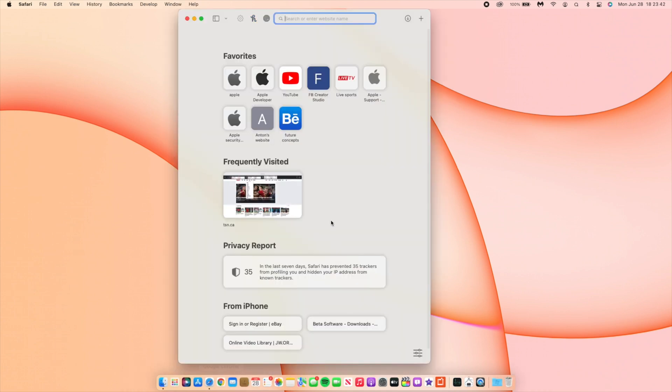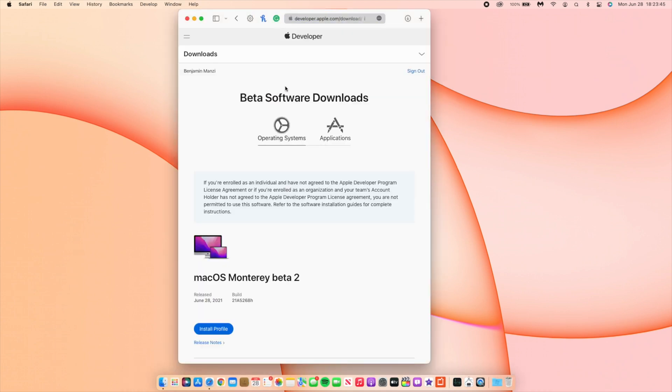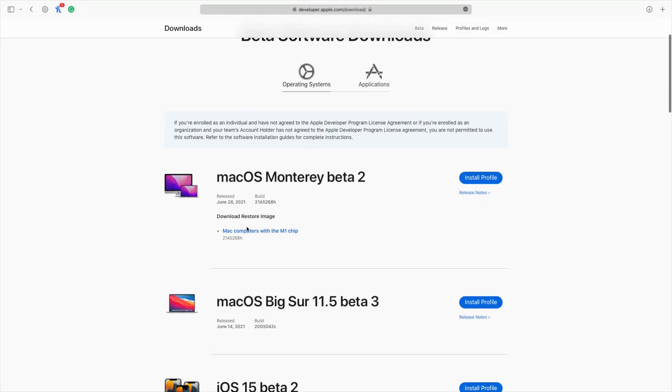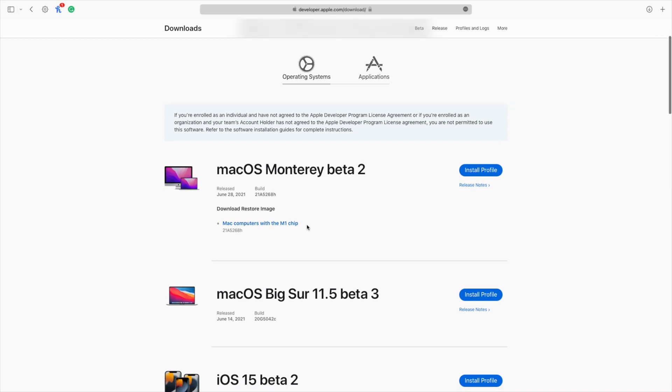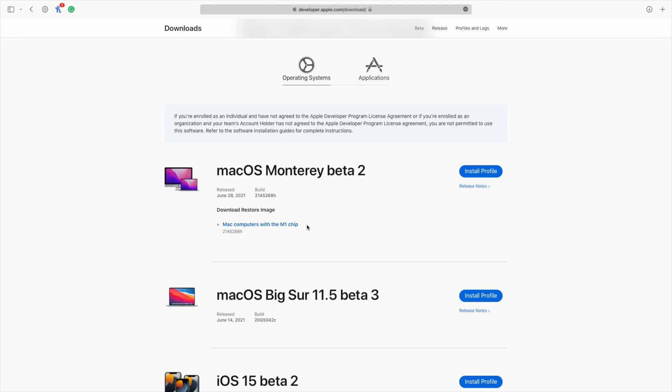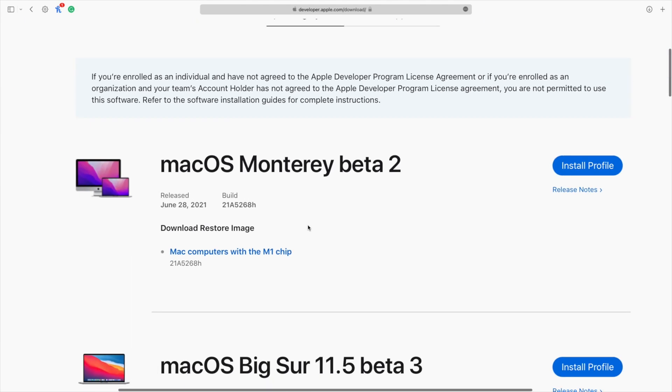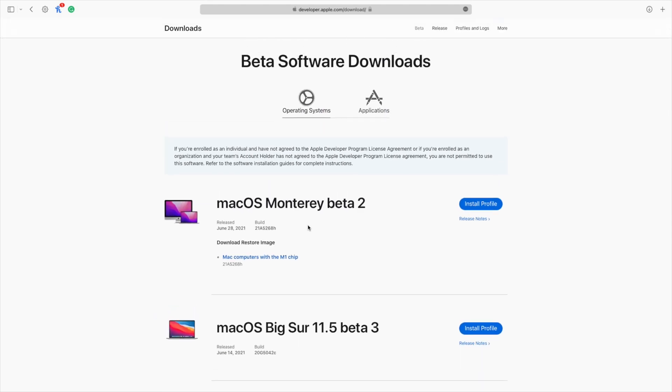Another thing to highlight: if we go to the Apple Developer page, you can see the download restore image file for Mac computers with the M1 chip. The full IPSW restore file is now available. Shout out to Mr. Marketer on Twitter and YouTube — he pushed for this and helped motivate people to get the full IPSW file made available.